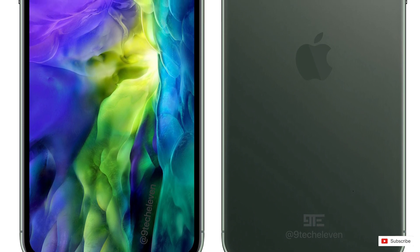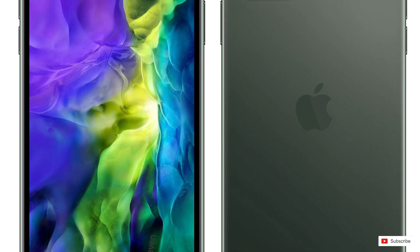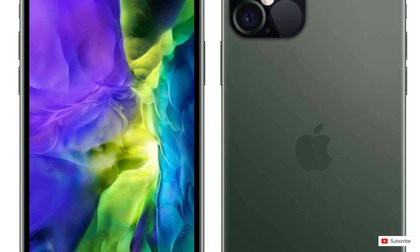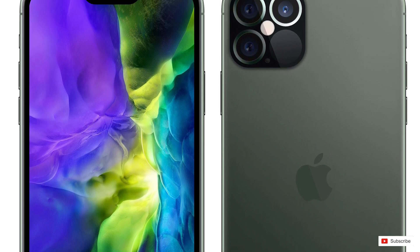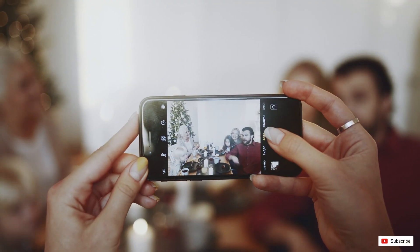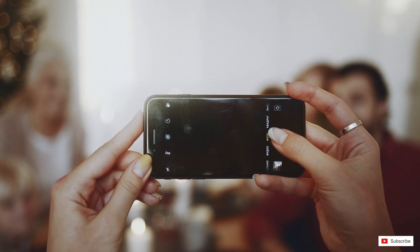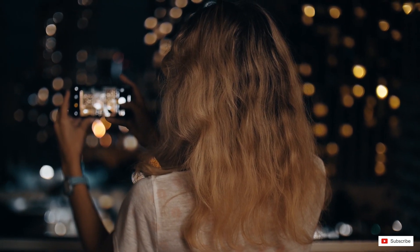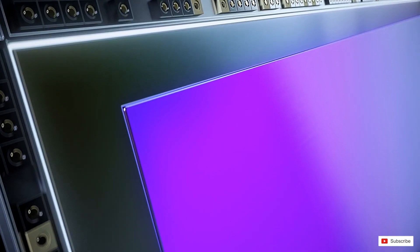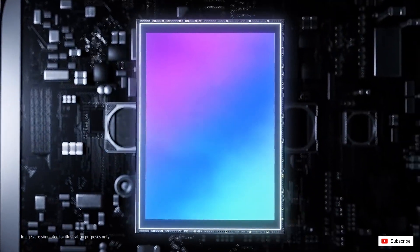Coming to the cameras, the most interesting part of any smartphone these days: we are hearing that both the standard iPhone 12 models will have 2 cameras, while the Pro models will have 3 cameras plus a LiDAR sensor like the one we saw on the iPad Pro 2020. LiDAR stands for Light Detection and Ranging and is used to calculate distance and depth information more efficiently, so we can expect better portrait shots and AR capabilities. The main camera may have a 64 megapixel resolution and may come from Sony. The iPhone 11's cameras were all from Sony and had a resolution of 12 megapixels, so this is a pretty big jump for Apple, especially since the iPhone 6S which also had a 12 megapixel camera.